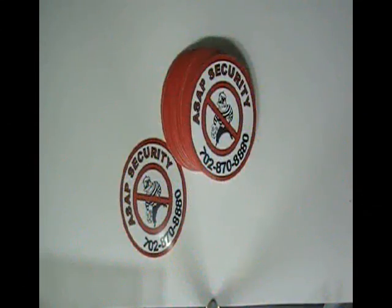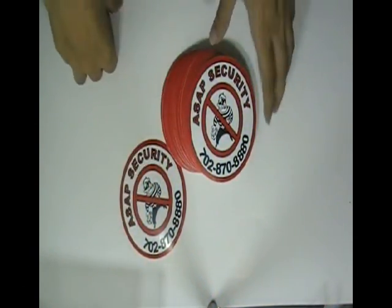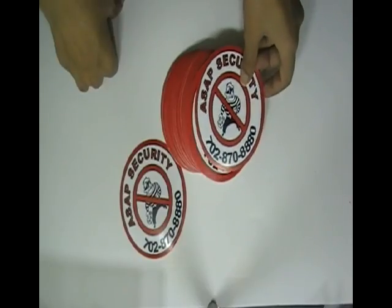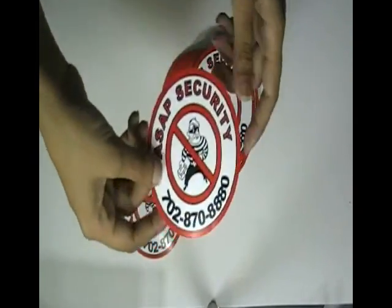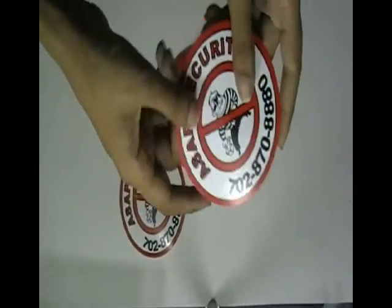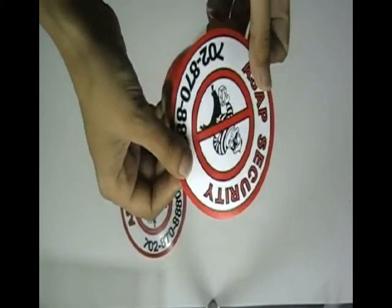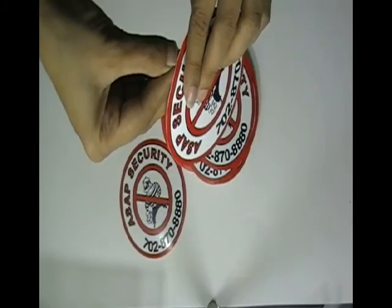Thanks for visiting stickerprinting.co.uk. This video is about safety stickers. Here are some stickers which are printed in our offset printing house with a custom design of our client. These stickers are made with white vinyl sticker stock.